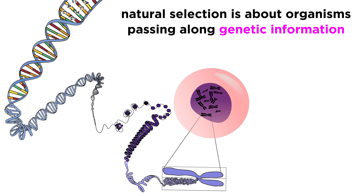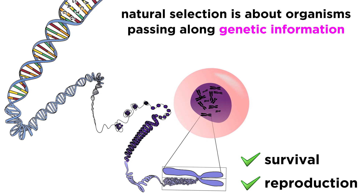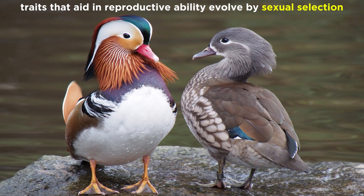Recall that natural selection is ultimately about organisms passing their genes along. Being better equipped for survival ensures a greater probability of surviving long enough to reproduce, but we can also look at the reproductive act itself, outside of the context of survival.